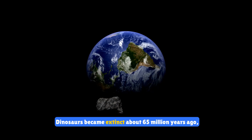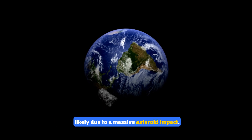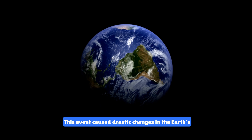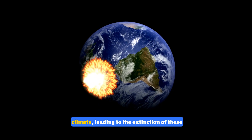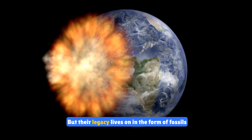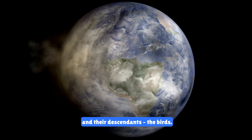Dinosaurs became extinct about 65 million years ago, likely due to a massive asteroid impact. This event caused drastic changes in the Earth's climate, leading to the extinction of these incredible creatures. But their legacy lives on in the form of fossils and their descendants, the birds.